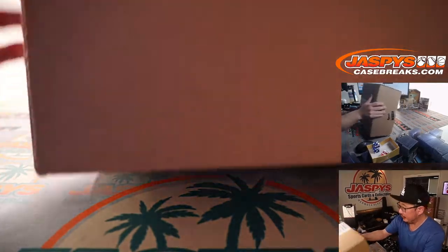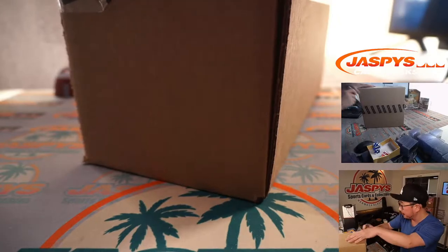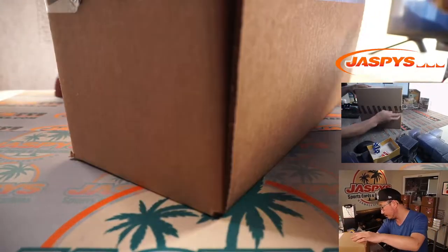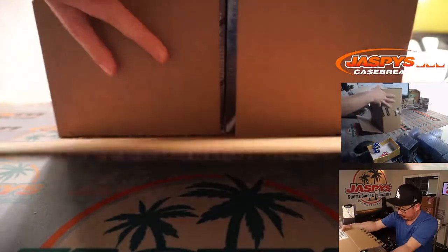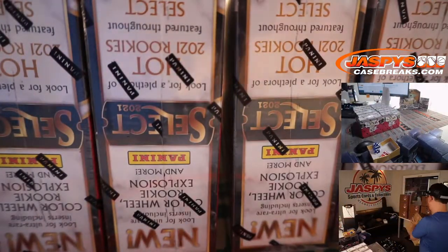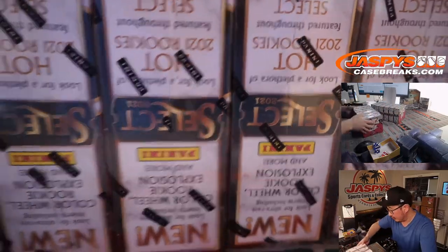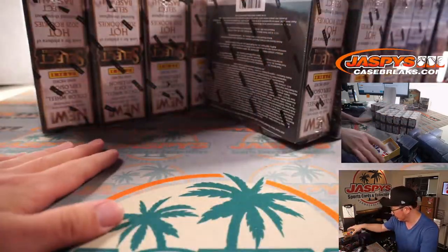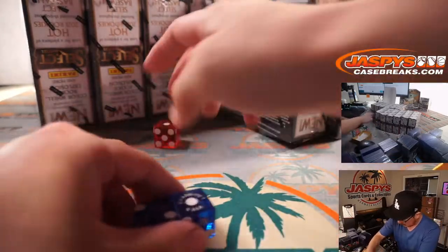There's the fresh case of Select. Let's see which half we're going to do here. We're going to select a die — let's roll it.